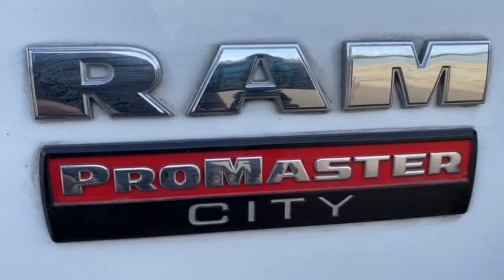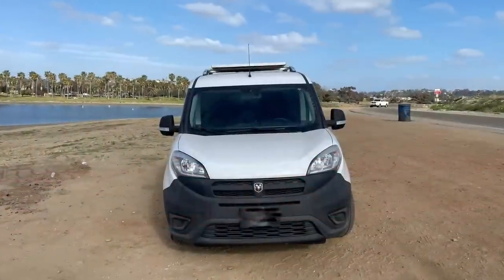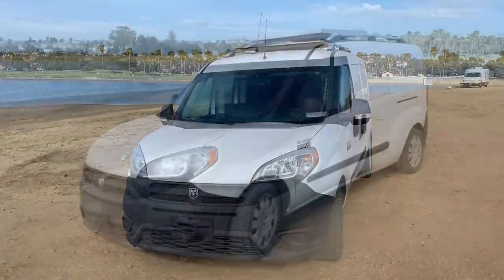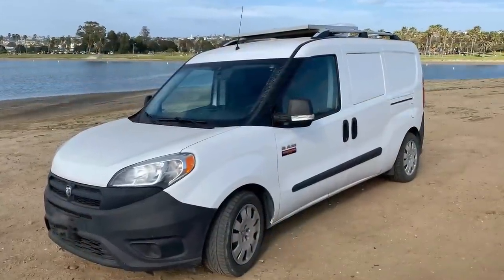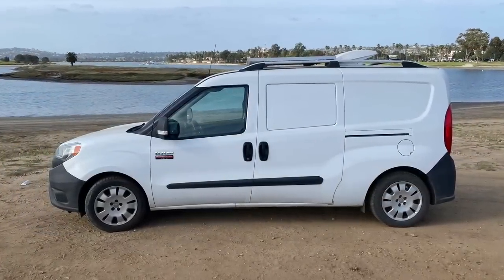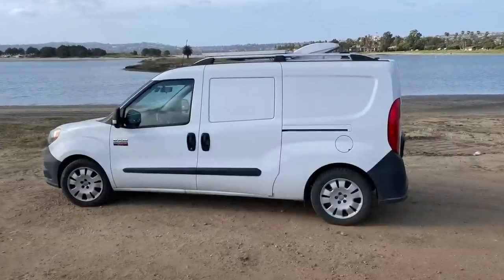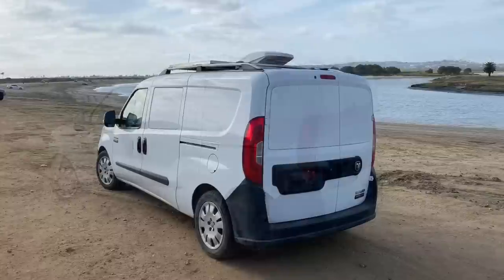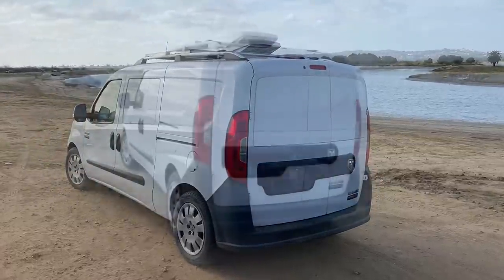Starting off, this is a 2015 RAM Promaster City. I bought this van in September of 2015 brand new. This is a cargo van, meaning it doesn't have any windows, and over six months I slowly built it out to live in. I finally got it livable in April of 2016.